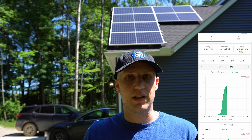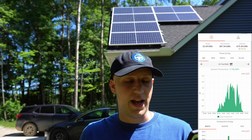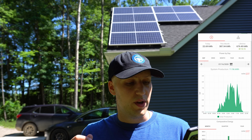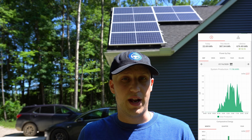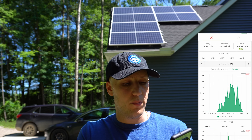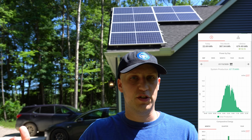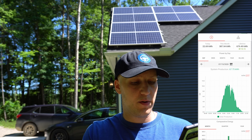We've already made 22.7 kilowatt hours of energy today and it's not even noon yet. If we look at yesterday — it was a cloudy, rainy day — we still produced almost 12 kilowatt hours, which is really good, but you can see how spiky and jagged that graph is. Going back one more day, there are big dips as clouds pass over and energy production goes down.